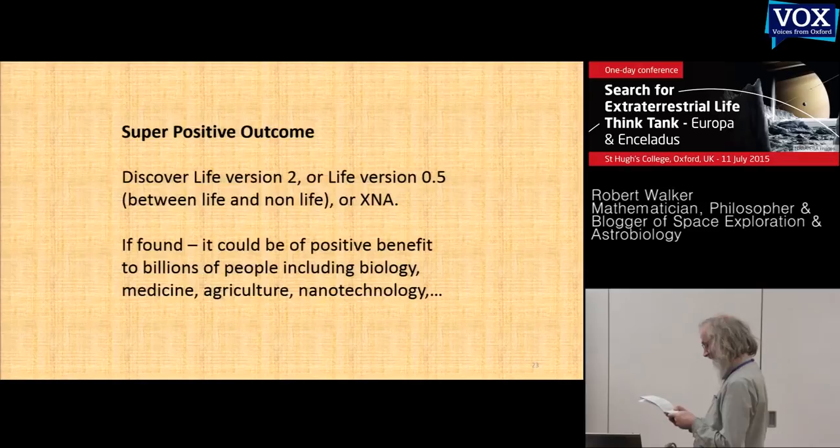It's an ethical decision, and if you think about it as a potential super positive outcome, you might look at those numbers differently. We have a chance of a super positive benefit to billions of people, revolutionising perhaps medicine, agriculture, and nanotechnology. We don't know how probable it is, but it is a possibility.